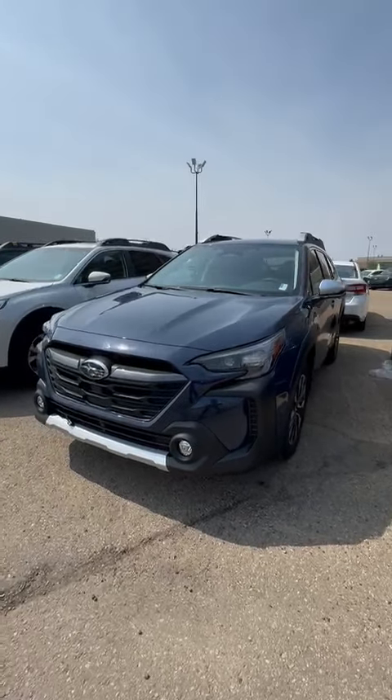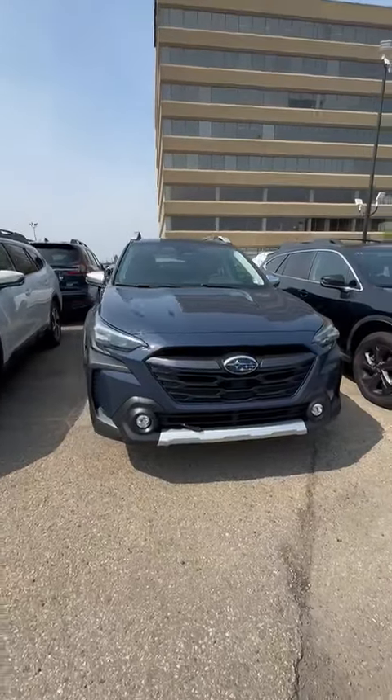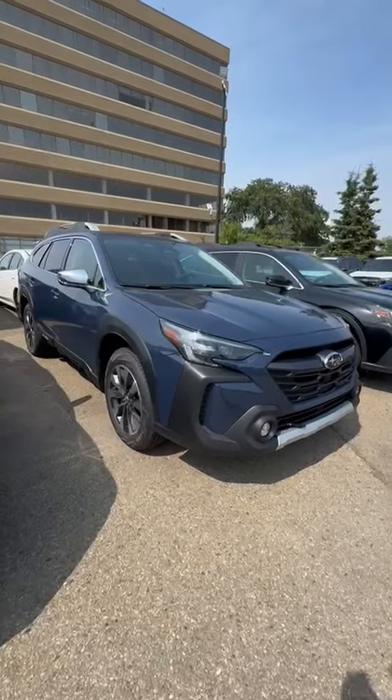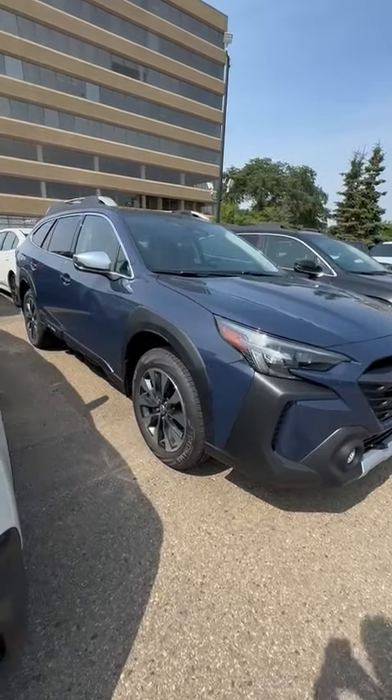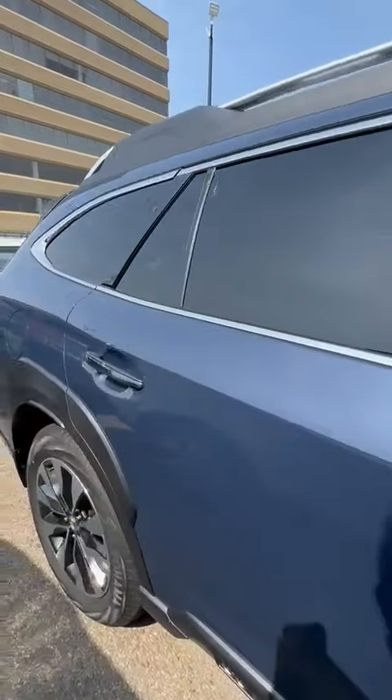Hey Tina, it's Victor from Rally Subaru here. Just wanted to send you a quick little walk around video of one of the Outbacks that we had here at the dealership. This one's going to be a brand new 2025 Outback Premier. The Premier is going to be the top package — it's going to have all the features that are available for the Outback.